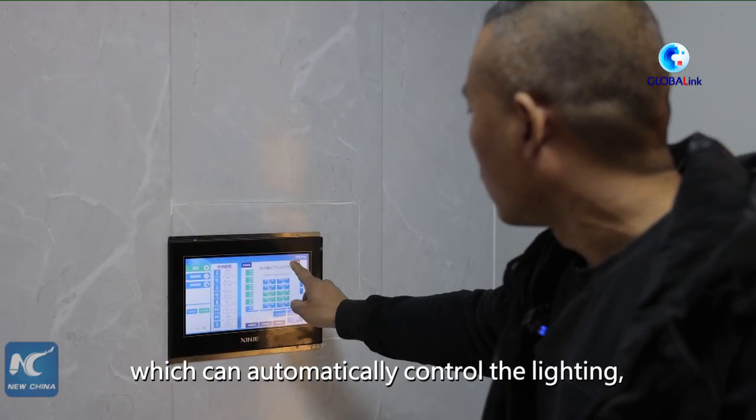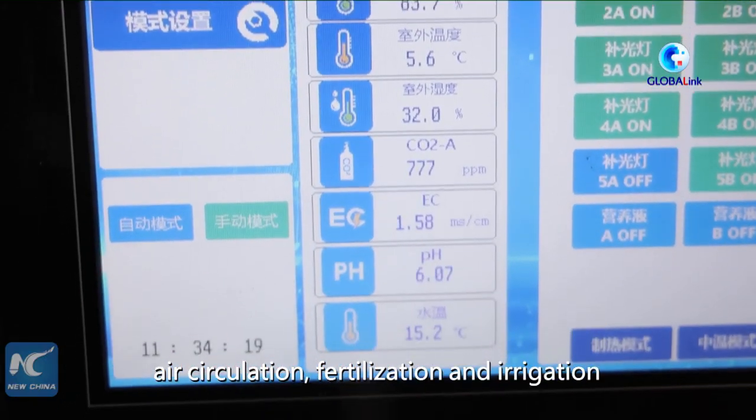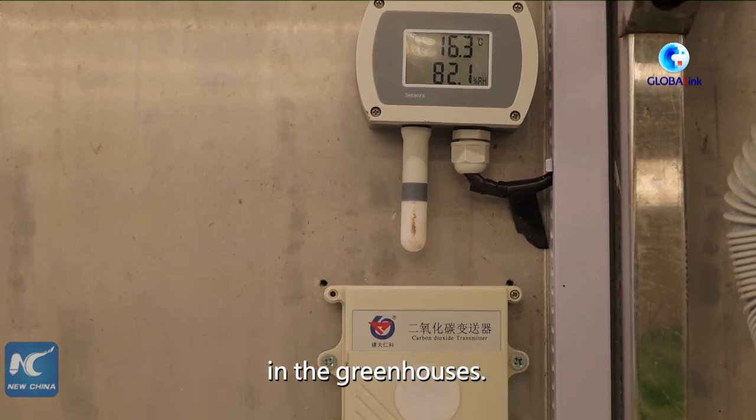It controls the lighting and heat conditions within the environment to maintain optimal growing conditions for the plants.